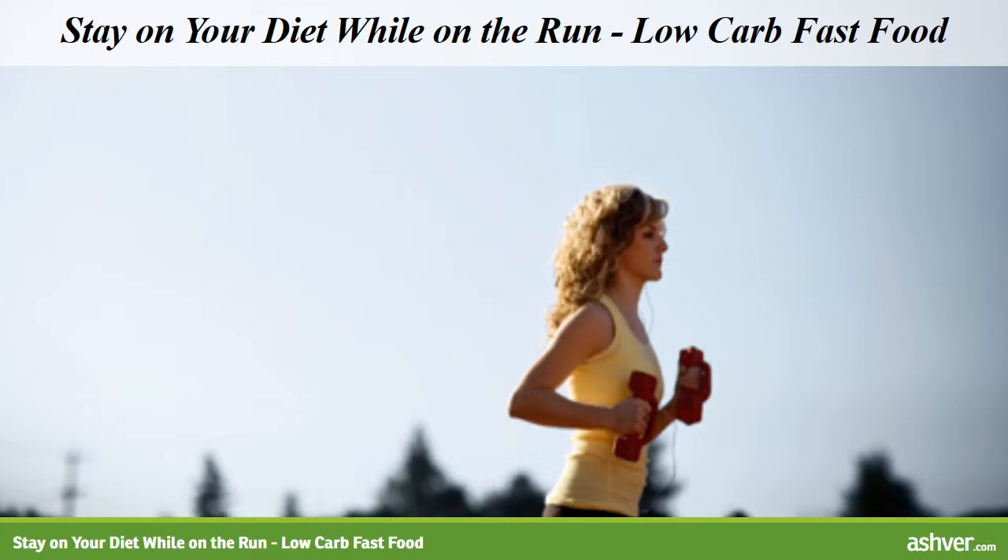Hello and welcome to Ashford.com. You are watching an interesting video on staying on your diet while on the run: low carb fast food.